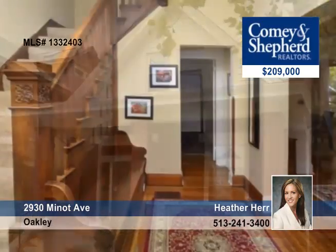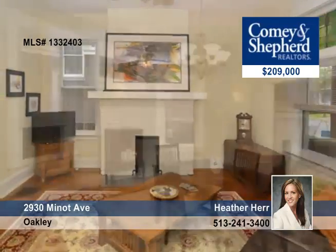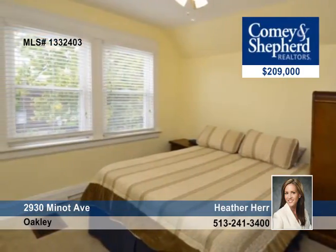Heather offers a look at this beautiful brick three-bedroom, one-bath home near Oakley Square. It's completely updated with refinished hardwood floors, a new master bathroom, new driveway, newer kitchen, and all updated mechanicals.